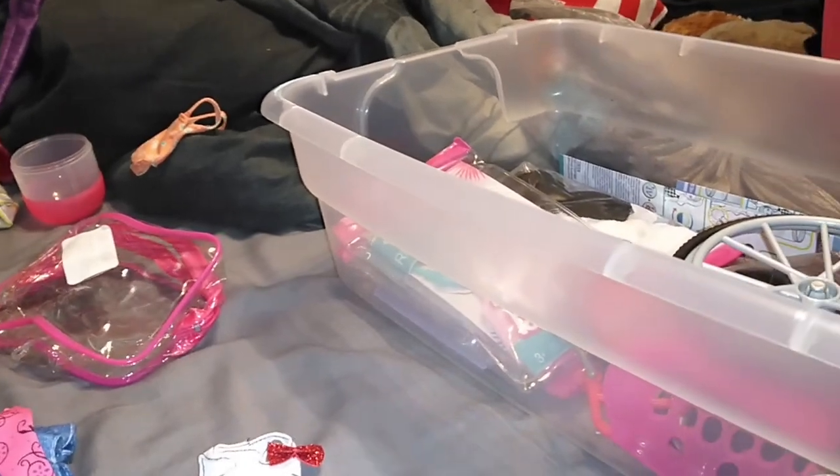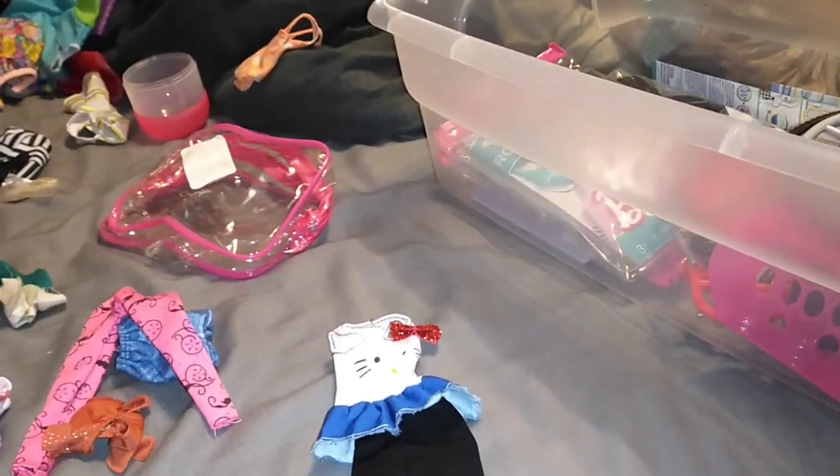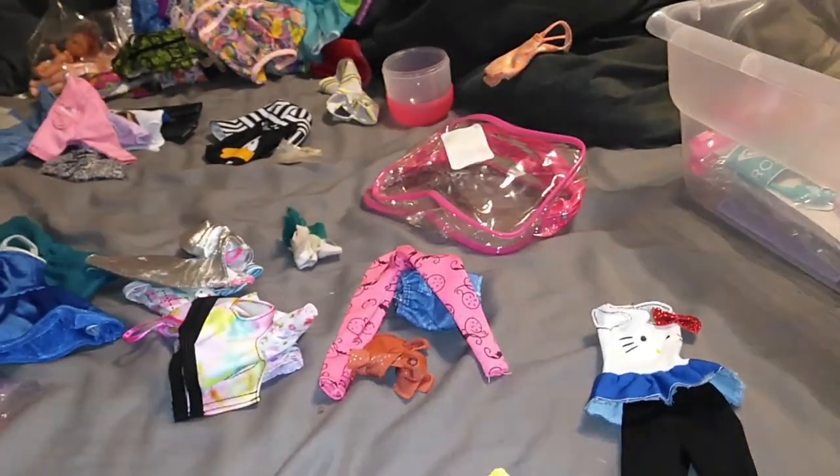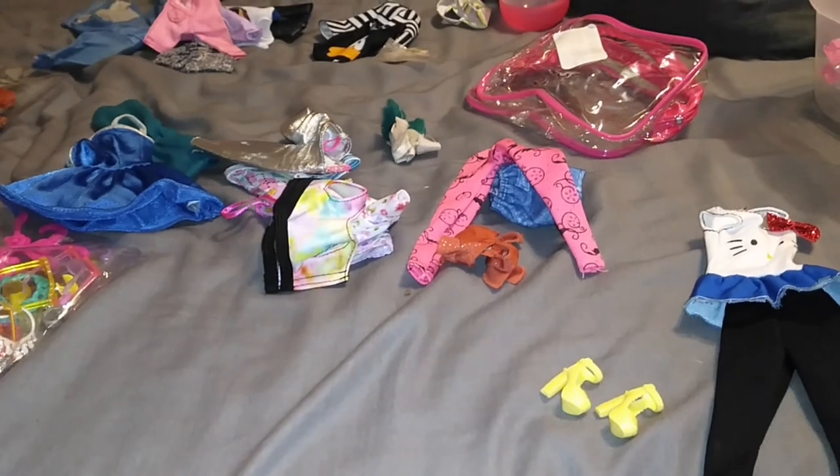Hey guys, it's Carrie. Welcome back to my channel. Today I'm not doing anything super exotic — I'm just sorting through all the Barbie stuff that we have slowly accumulated. Actually, I think we quickly accumulated.